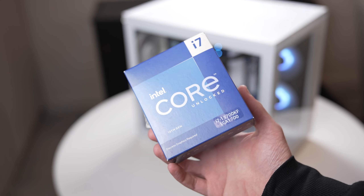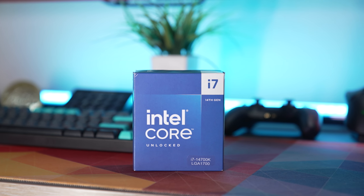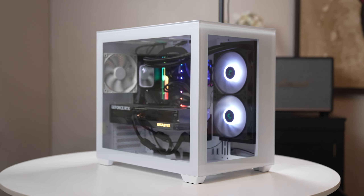I recently upgraded my CPU from the Intel i7-13700KF to the new 14700K. I know, massive upgrade, but it did take us one step closer to having the ultimate gaming and productivity setup. So let's take a look at what the CPU is, what's different, and then of course, if you actually need one. Let's get into it.